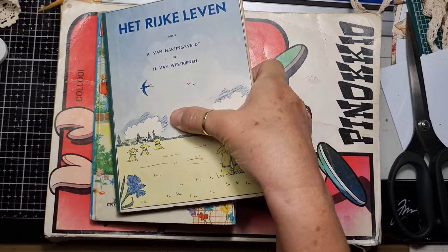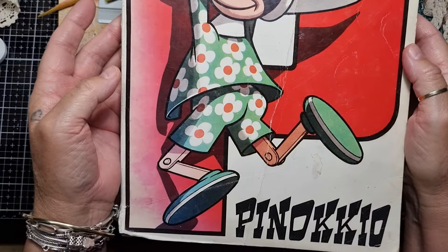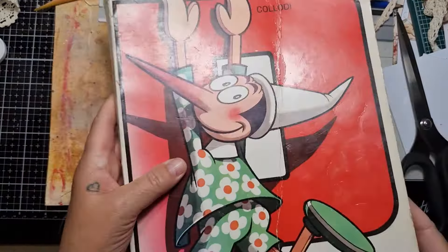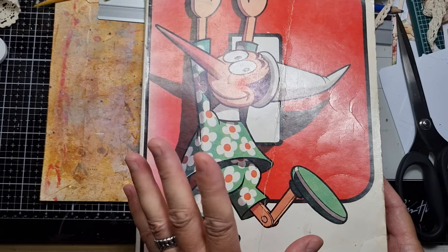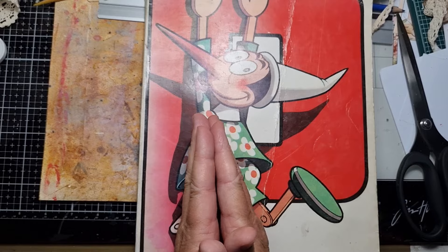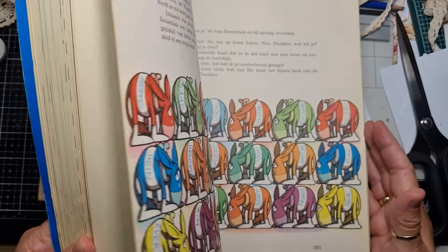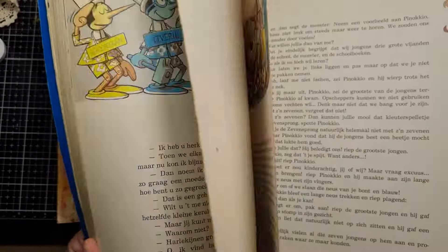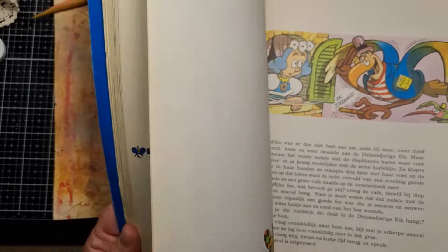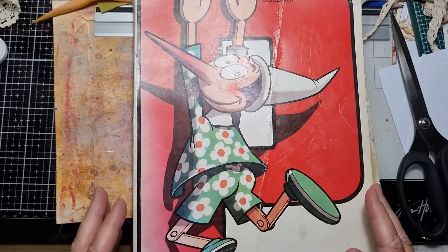Let me show you the one find I got yesterday — I was so happy! This is one of my childhood memories: Pinocchio, a big chunky book. I think I still have my own copy somewhere, but I found this in one of those little mini free libraries. I was so happy — this is so much of my childhood memory coming back and I just love it. Pinocchio wants to become a real little boy — so cute!